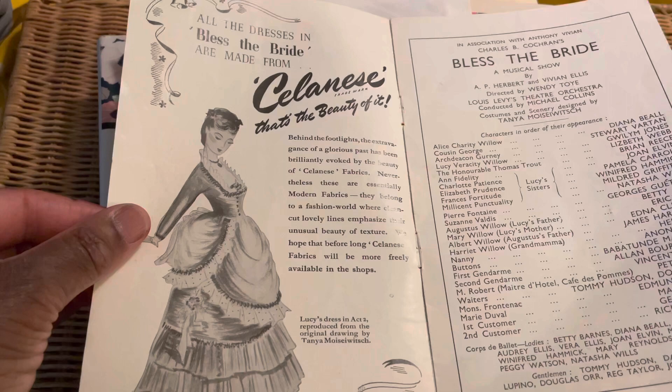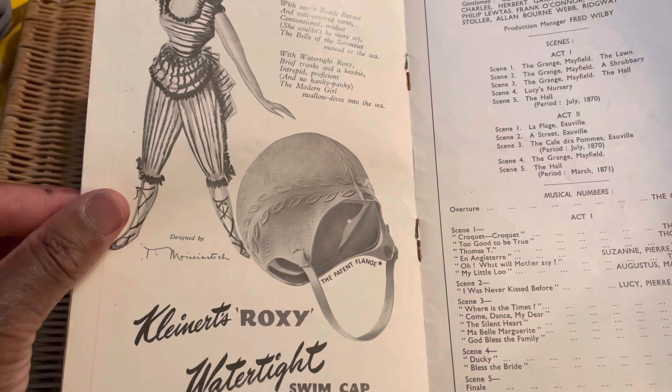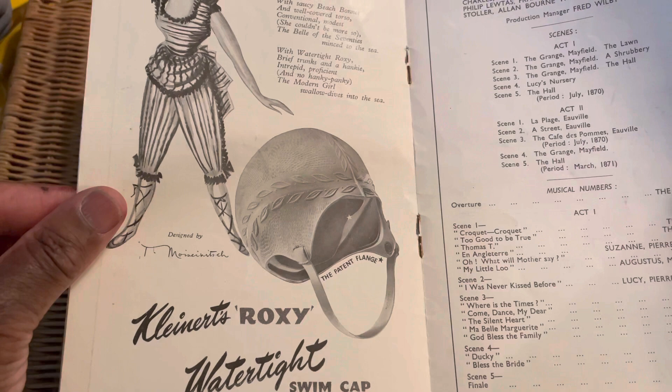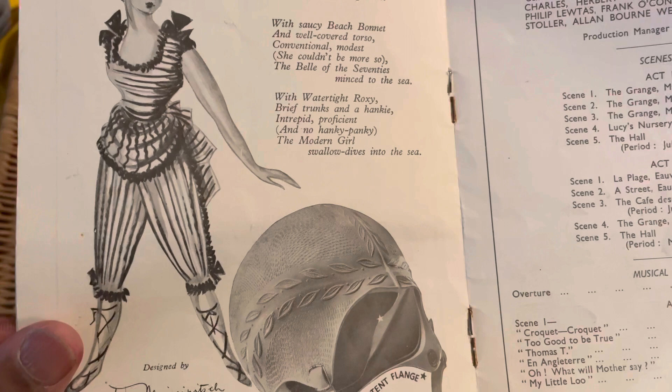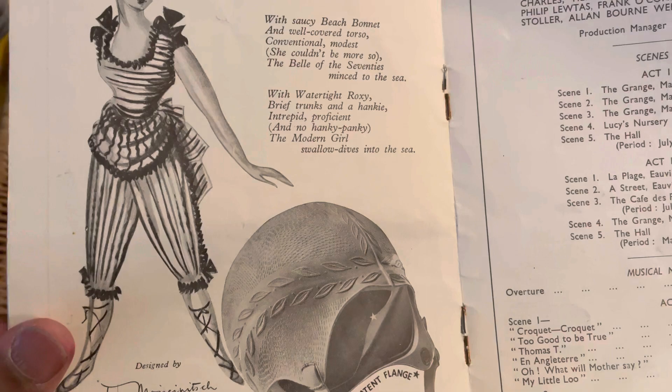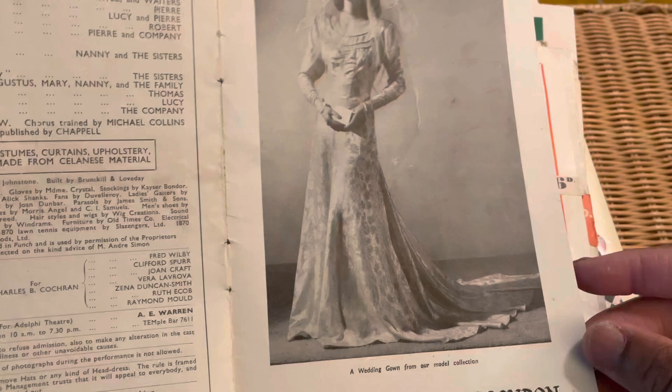This one is from the Adelphi - it's in the West End. Oh, look at that - 'Bless the Bride.' I don't know what the date is on that one. Roxy the water-type swim cap - her bathing cap never got wet. With saucy beach bonnet and well-covered torso, conventional and modest, she couldn't be more so. The bell of the 70s minced to the sea. Very different from what we see today - how gorgeous is that!